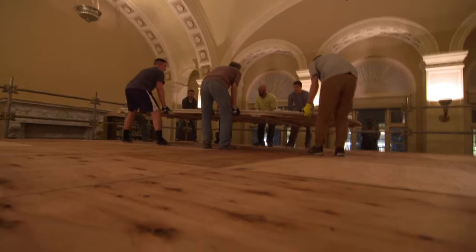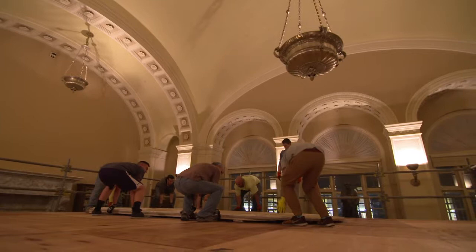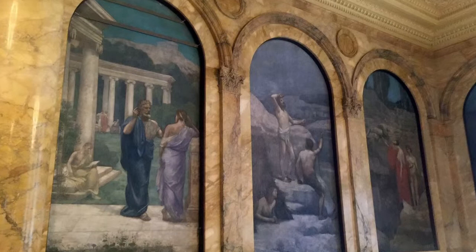Puvis created these works to function as a continuation of the architecture. They're really well integrated into the space, both in their palette and their form. It fits so well into the building. It's been fascinating to see this become its own individual painting.